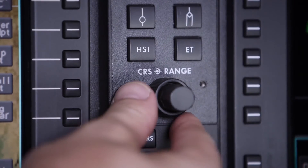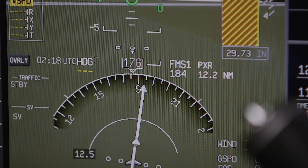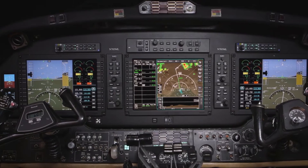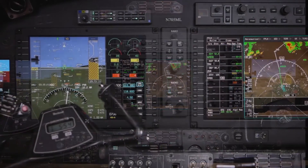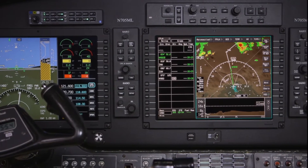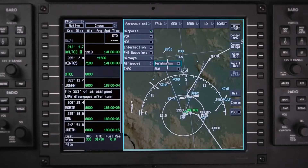AeroVue offers the best-in-class navigation and situational awareness capabilities for King Air aircraft. AeroVue is built on three large high-resolution LCDs, including two primary flight displays and one multifunction display, complete with interactive navigation and graphical flight planning capabilities.